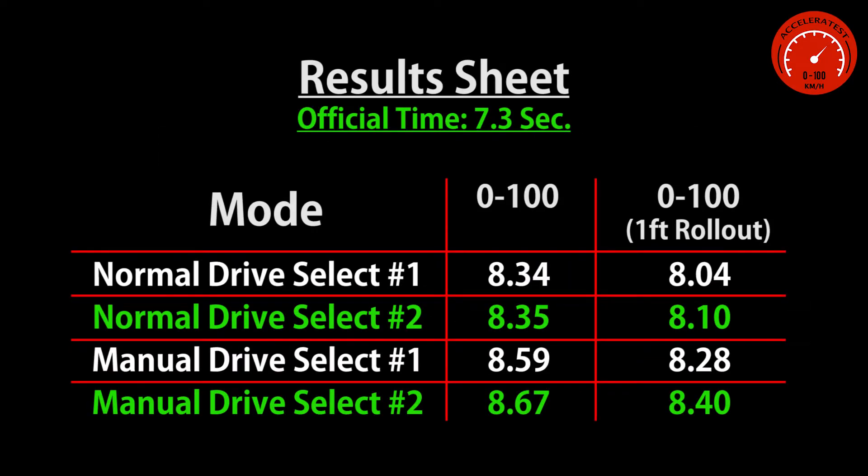After 5 years of use, the car has already been driven for over 90,000 kilometers. This explains why the car does around 1 second more than the official time.